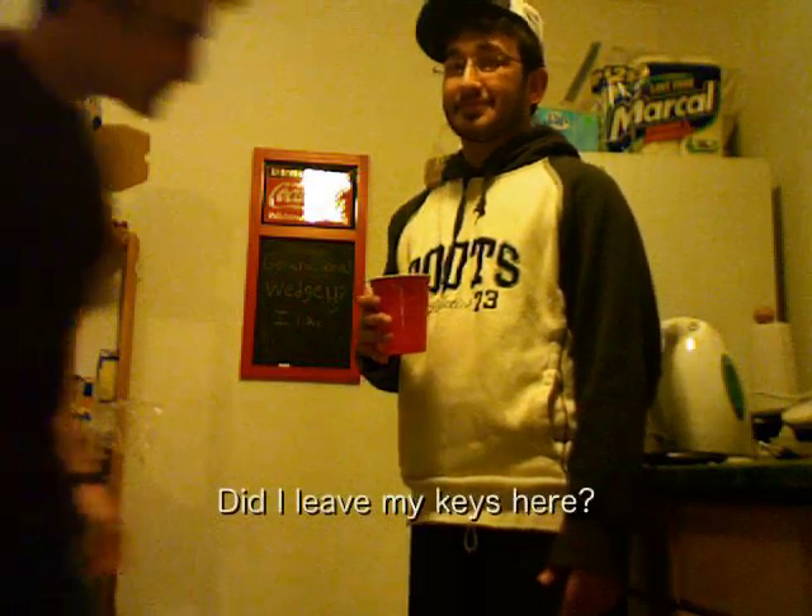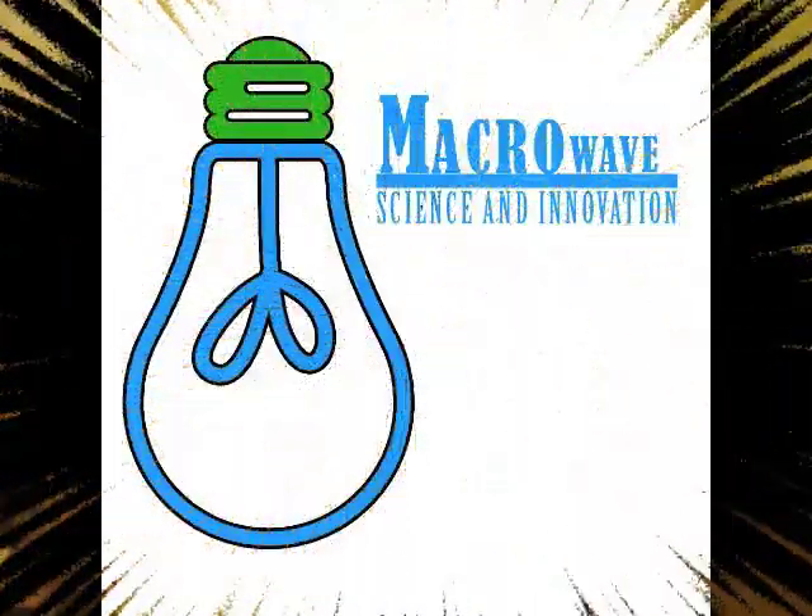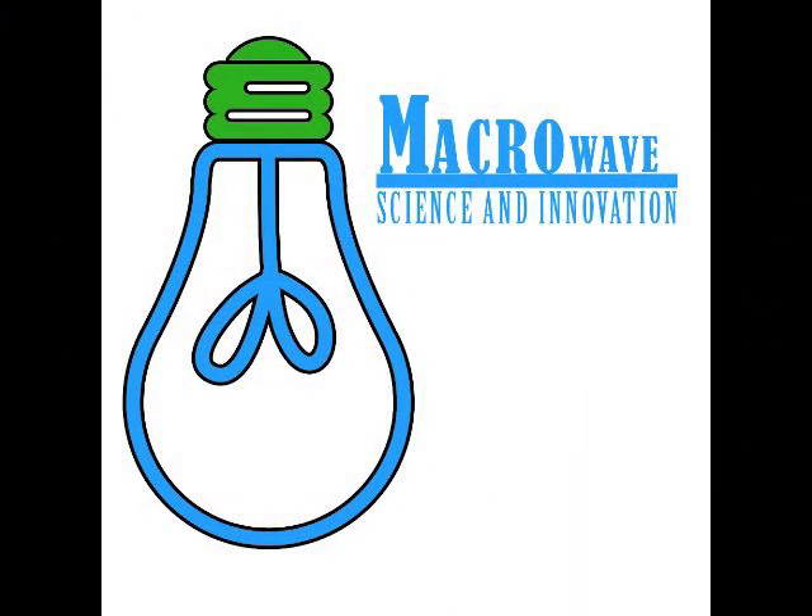Are my keys here? I got my keys. Macrowaves are copyrighted by Macrowaves Inc. and Tradewell Incorporated. 2010 Macrowave.